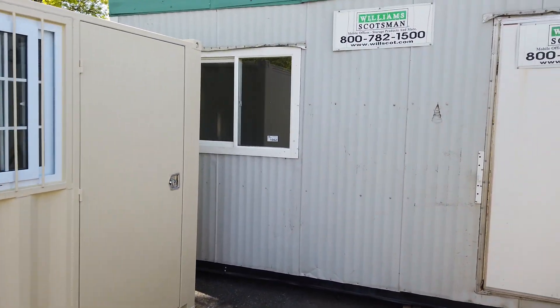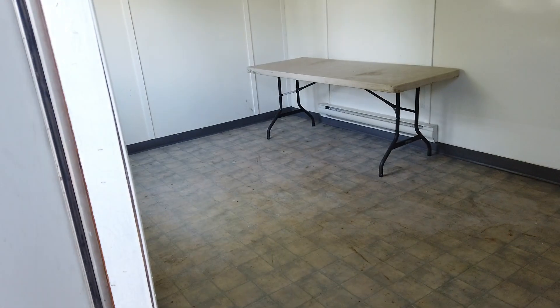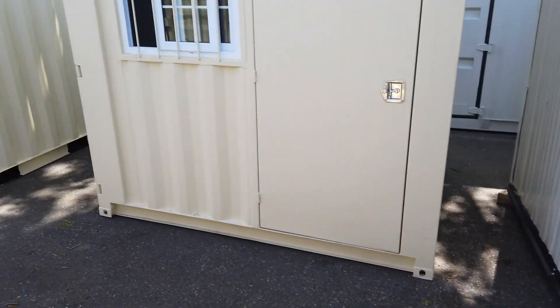We've also got this nice little office trailer here. Let's have a look inside — there you go. It's got a heater in there, and it looks and smells like it's been freshly painted. Very nice.